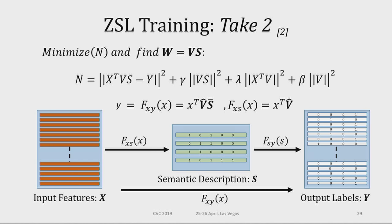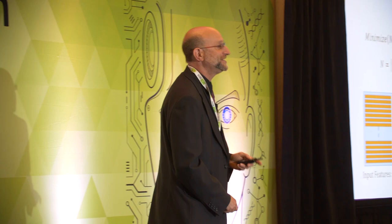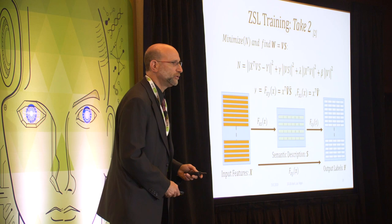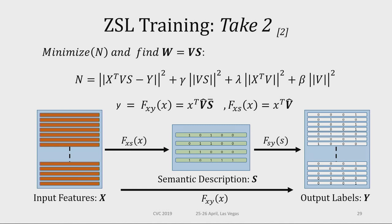Take two: the embarrassingly simple zero-shot learning algorithm. We still learn the weight matrix V to map into the semantic descriptor space. But once we multiply by the semantic matrix, we get a category. So what we measure is the error on the prediction of the category, not the semantic space — while still simultaneously minimizing the semantic mapping error with regularizers. The main loss function looks at the error at the category level. This works much better.